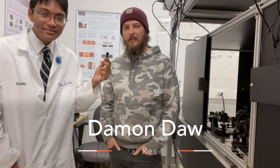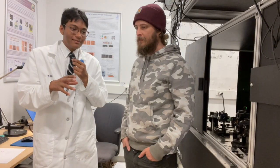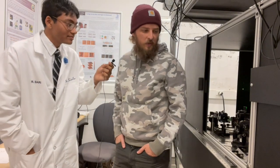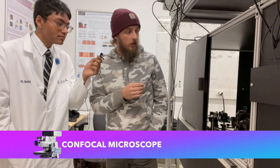My name is Damon Dahl. I'm a PhD student here in the Morales Lab, and I've been working on spin and charge state control of defects in semiconductors. Damon is going to talk about this confocal microscope — it's state of the art. This black box has, as Rifat said, a confocal microscope.